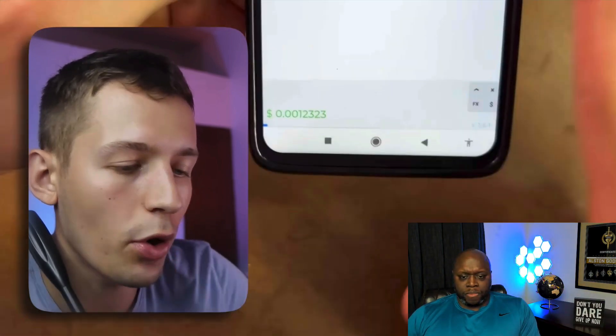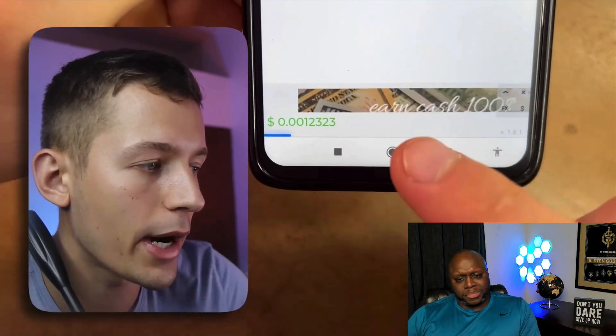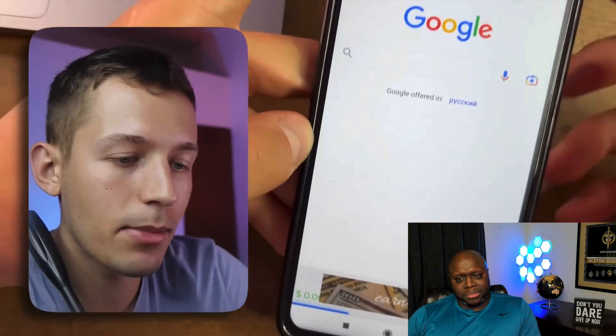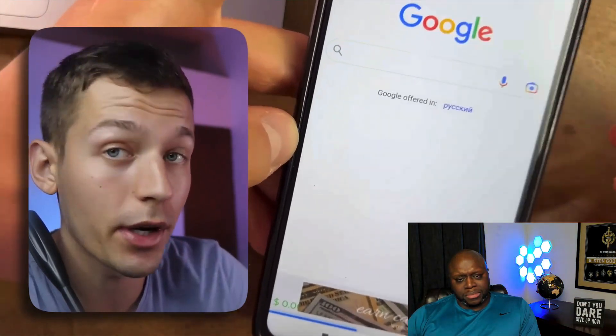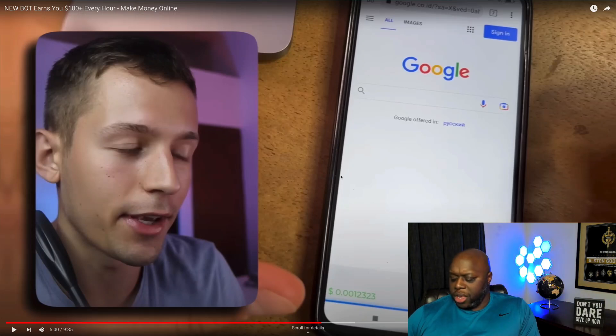The cash out minimum on surf.b is three cents — three pennies. In the time he's been explaining this, he's gotten to 0.0012323 and hasn't even made enough to cash out yet. You have to wait for the blue bar to fill. Money comes to your balance five seconds after you see the banners. He says you can put the phone down and do absolutely nothing. So let's remember that number: 0.0012323.